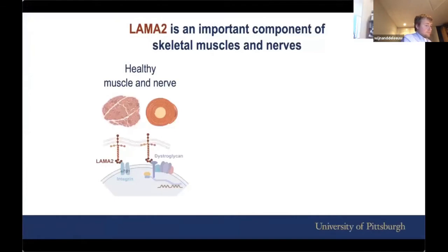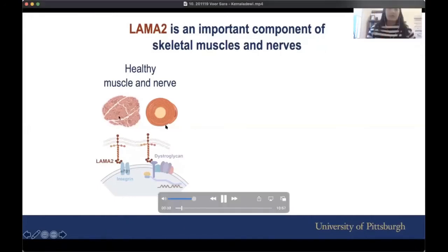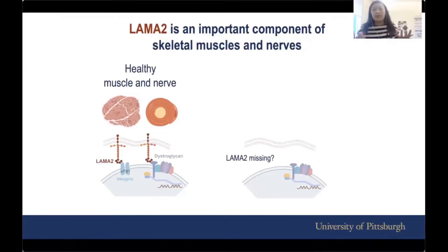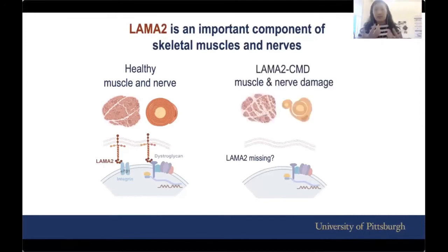As many of you already know, LAMA2 is an important component of skeletal muscles and nerves. If you zoom into the membranes of muscle or nerves, you see all these different components or proteins, including LAMA2, and together they maintain the integrity of the membranes and give it functions. If LAMA2 is missing, this complex will be very unstable, and in the long term it will lead to damage in the muscle and in the nerve — that's pretty much what happens in LAMA2 CMD.